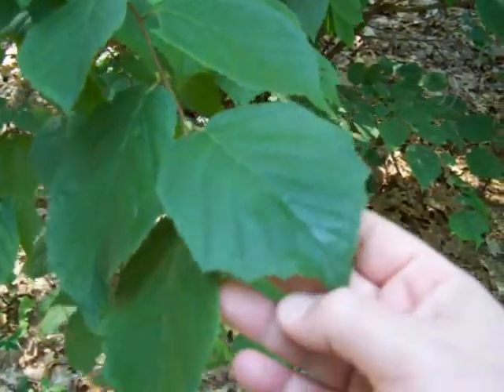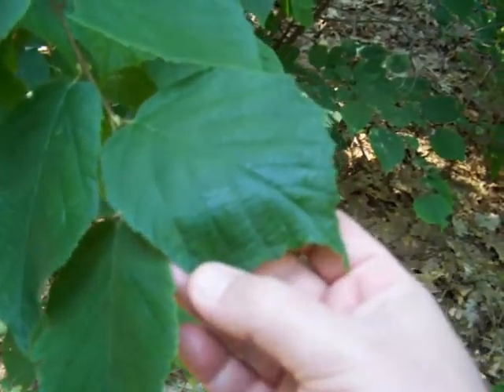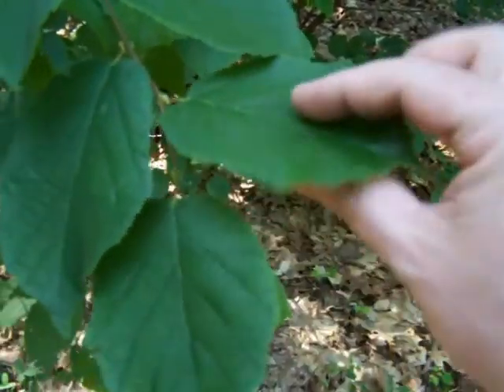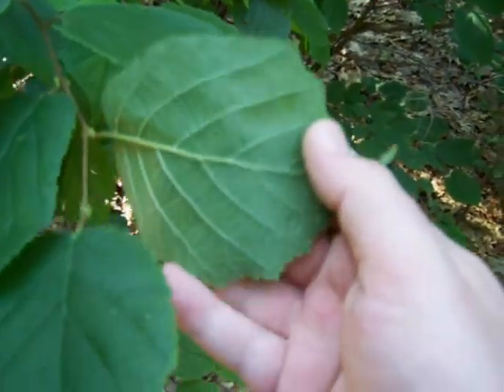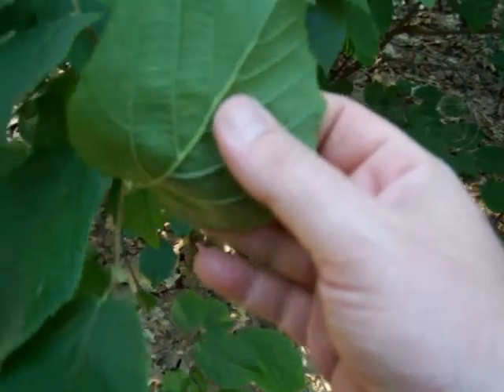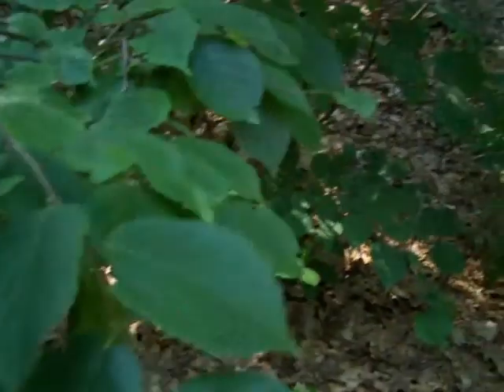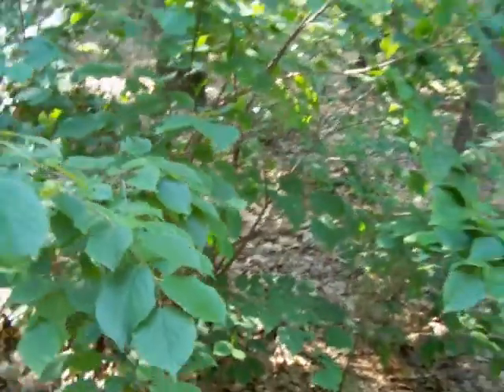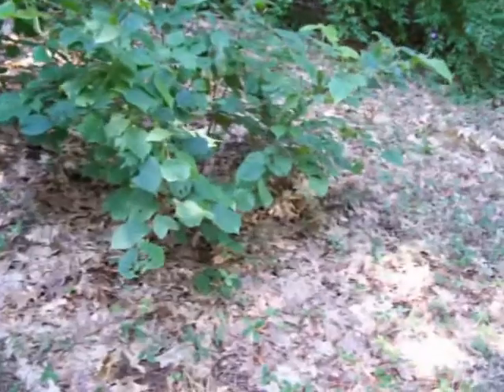That's what the leaf looks like. I see other trees with similar leaves, but that's it — it's a little sapling tree. There's another little bitty one over here.